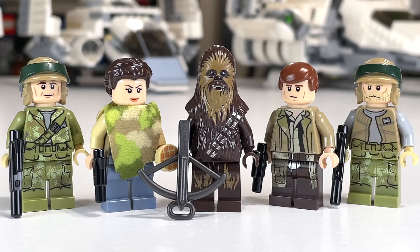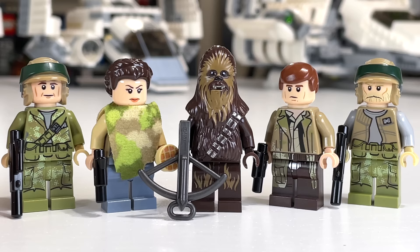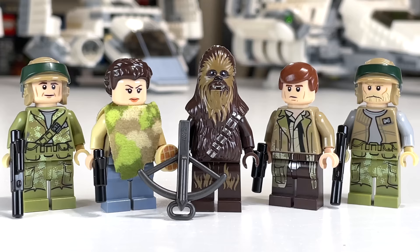The 2015 set also had an excellent minifigure selection. This set is a lot closer to being in first place for minifigures than it is to being in third place. You have a couple of Rebel Troopers, one of which is supposed to be like the Captain Rex guy, two really nice Endor Rebel Troopers, and Princess Leia who has her really nice camo piece in cloth. She does have a cookie in the actual set. We also have Chewbacca with his bowcaster and a very nice looking Endor Han Solo. Very, very good minifigure selection for the 2015 set.